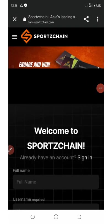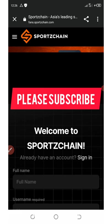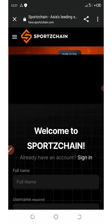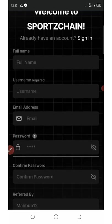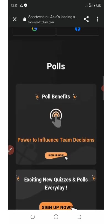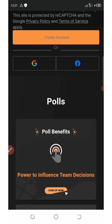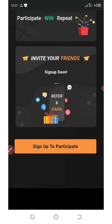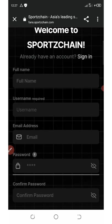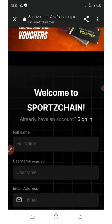Welcome back to another airdrop update. Today we're looking at a website called Sports Zen — a sports platform where you can answer queries and earn commissions. This website is giving out their native tokens known as SPN tokens, which are equivalent to $500, as free tokens to new members.